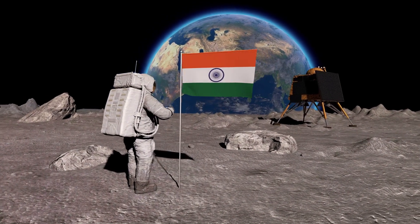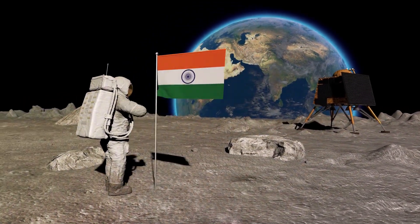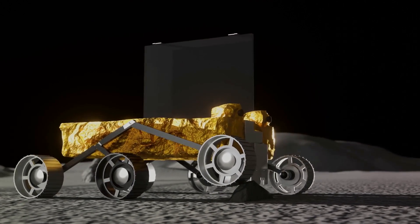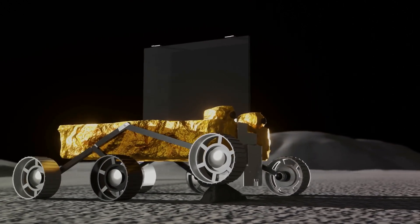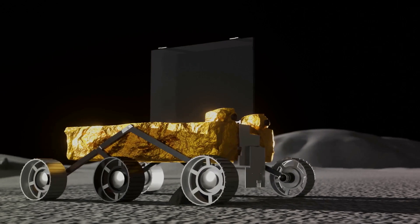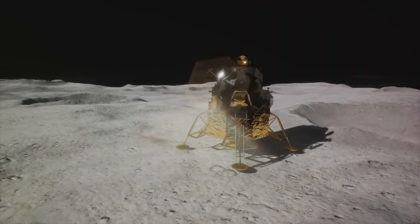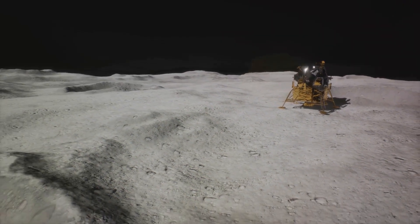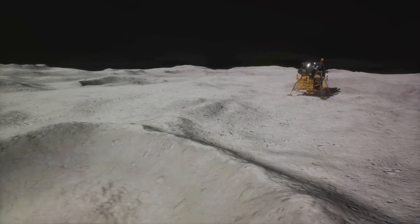This was a significant achievement, not only because India became the fourth country to successfully land a spacecraft on the moon, but also because they accomplished this feat at a fraction of the cost of NASA and Russia's missions. A frugal and step-by-step approach to space exploration, along with the reuse of technologies from previous missions, enabled India to manage costs effectively, with the mission costing approximately $74 million.